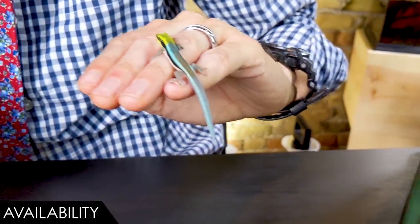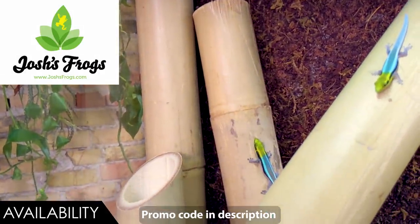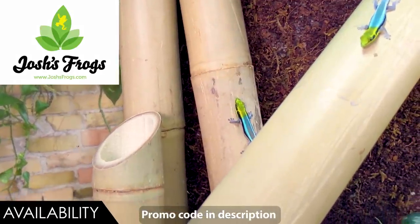They're not rare because they're difficult to breed - they're actually very easy to breed. It is just that demand is understandably high for these unbelievably awesome lizards. But the reality is, they're out there. They're on Josh's Frogs right now. So if you want one, just go get one. They can hook you up with everything you'll need.